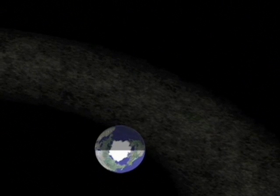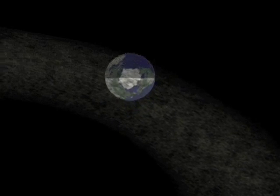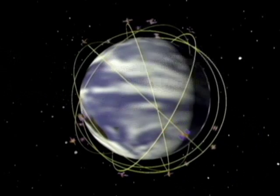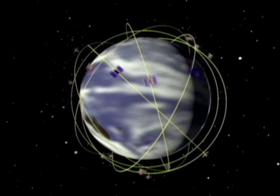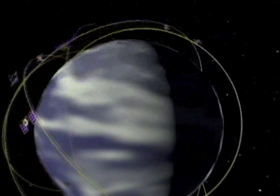As Earth passes near this dusty tail, some of the small dust particles hit our atmosphere. They burn up and create great celestial fireworks we can all enjoy. NASA generates meteor shower forecasts to prevent potential hazards to spacecraft that are launching and orbiting Earth. NASA also monitors these showers to check on the accuracy of the forecasts.